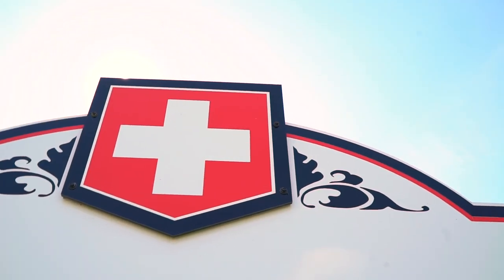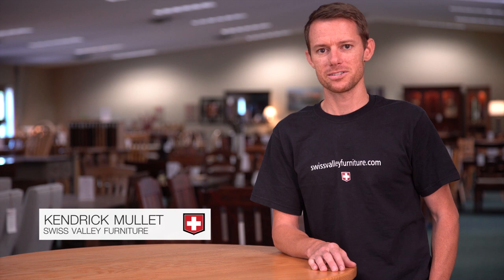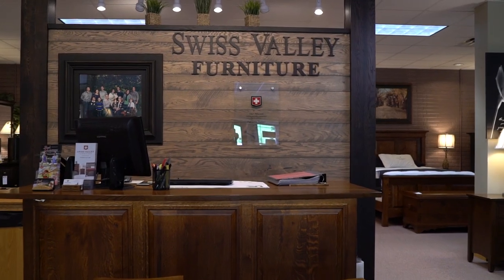In 2004, I started building furniture in the garage beside my house by myself, and I would work in the evenings and early mornings before the store opened, and we built bedroom sets and TV stands and items like that to get started.